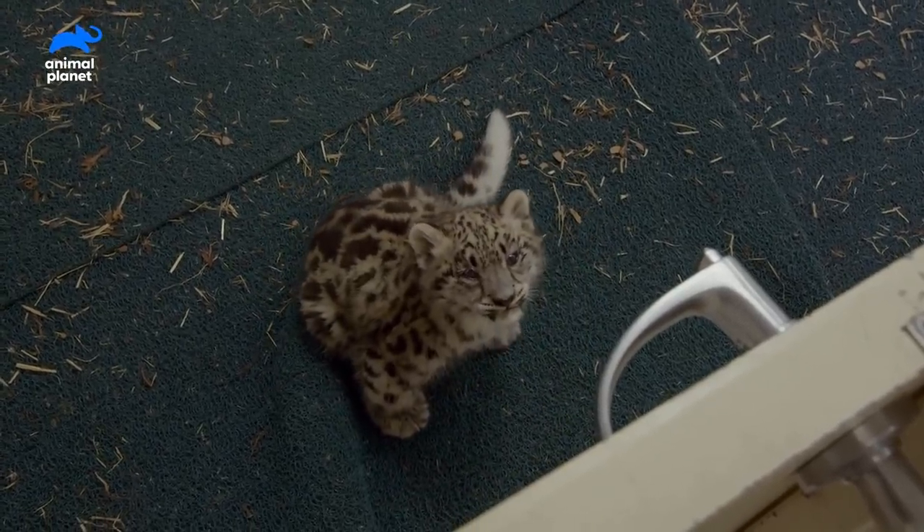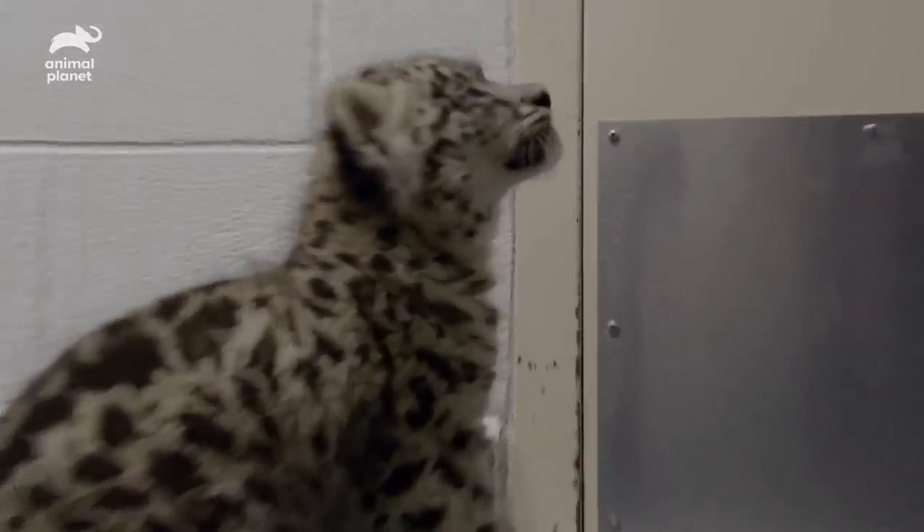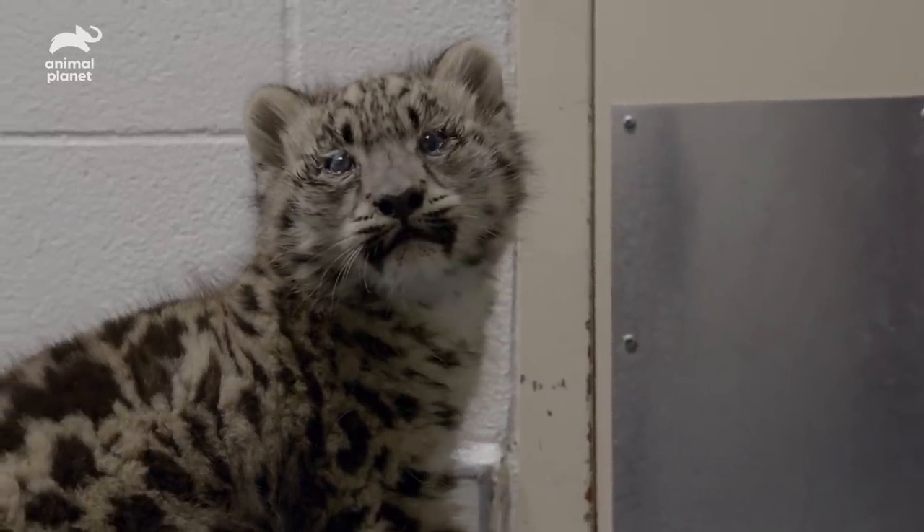Hello, little one. The keepers have decided to name this cub Bala. Each day, Bala comes to the health center in the morning, and she gets multiple therapy sessions to build up the muscles in her legs. At the end of the day, she goes home to mom, and then she comes back to us the next day.